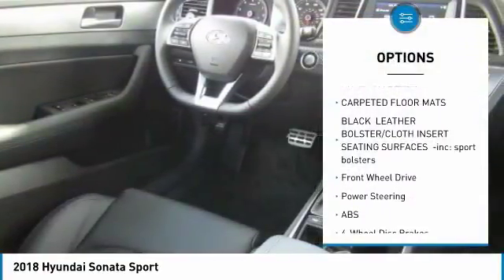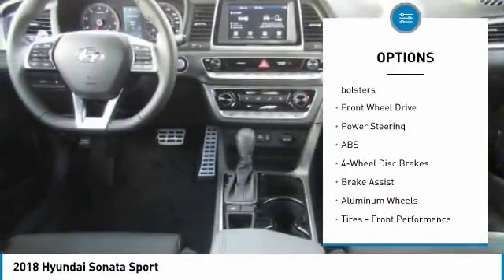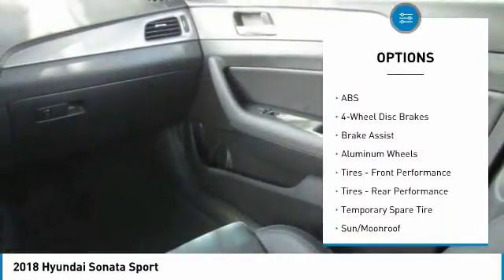Stability control, power lift gate, traction control, keyless entry, anti-lock braking system, back-up camera.